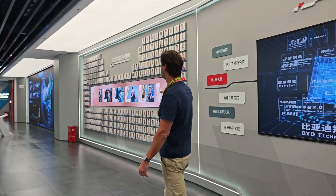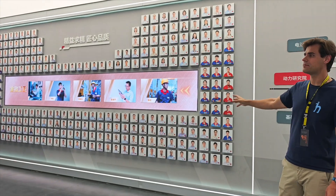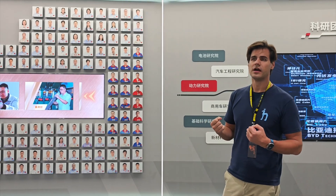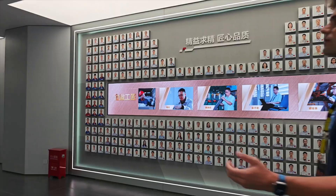And of course none of this could happen without all of these people — the most outstanding engineers and tech people from BYD. Sitting next to their pictures you really feel that people put a lot of effort into their work here. It's not just a nine-to-six job; it's actually a real lifestyle for these people.